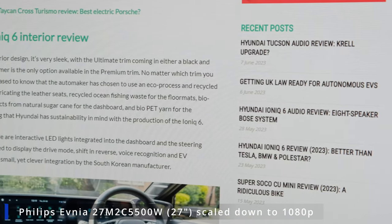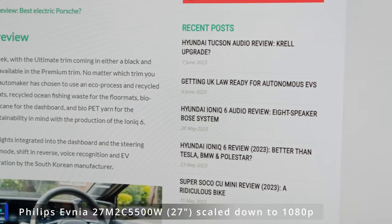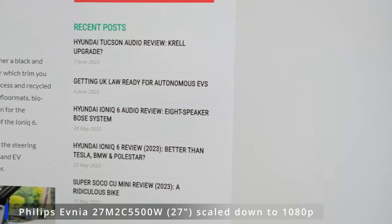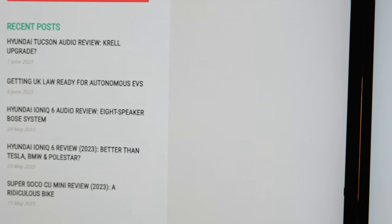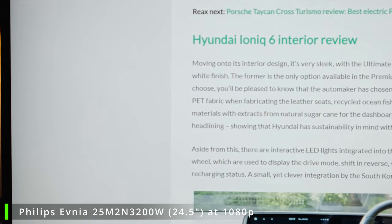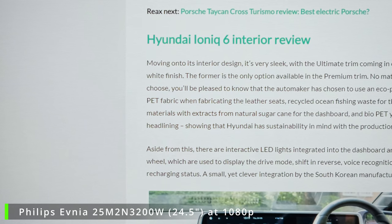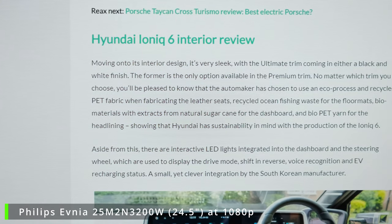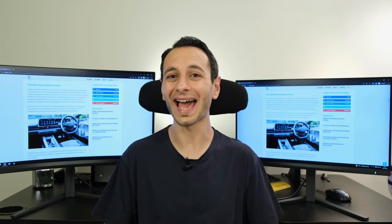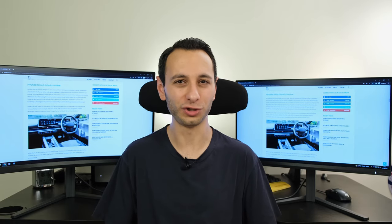Pixels per inch, or PPI, or pixel density, is effectively the pixels you can see in a singular square inch of a panel. For example, looking at a 1080p monitor — 1920 by 1080 — with a 24.5 inch form factor, that is the panel size itself, not the overall monitor. Here you're looking at a PPI of 90 or just below it.